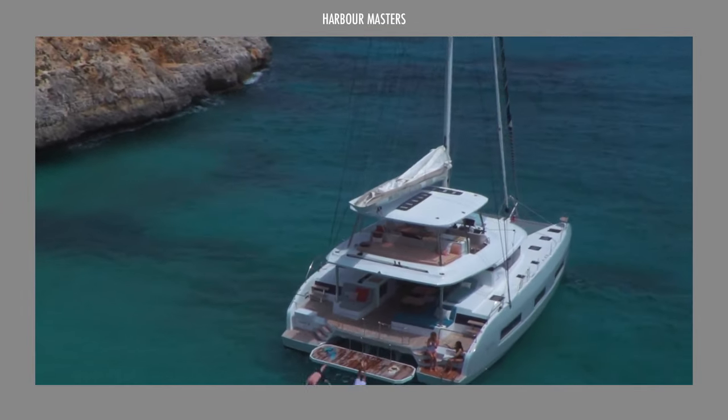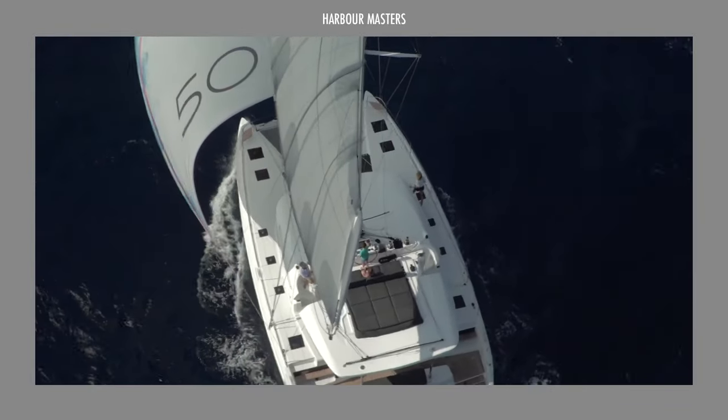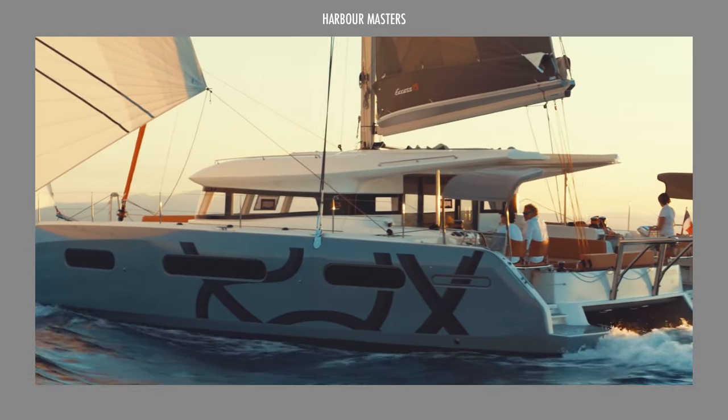The term blue water sailing refers to the practice of sailing in open waters, with lots of room for manoeuvring, and the ability to cover large distances without coming into contact with land or shallow water.